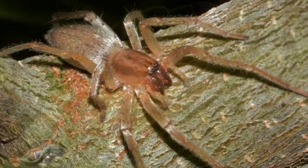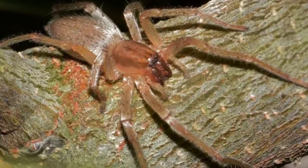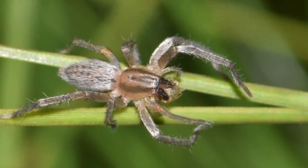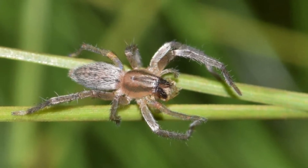Incredible yellow sack spider facts: Yellow sack spiders are primarily nocturnal. Yellow sacks do not catch prey in a web, but are instead active hunters. They only use their web for resting during the day. They are mildly venomous, but their bites are not deadly.